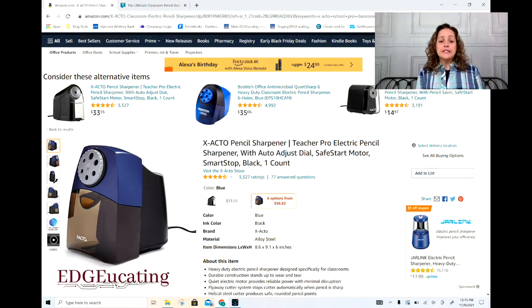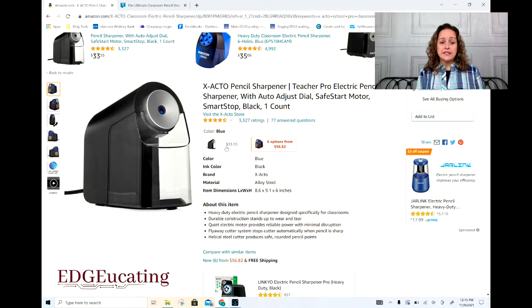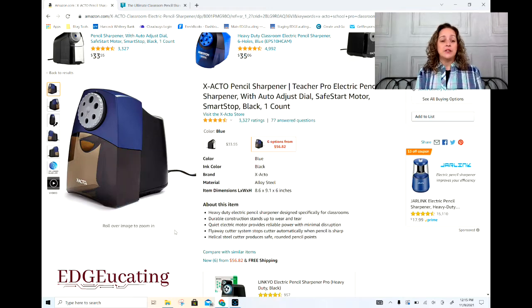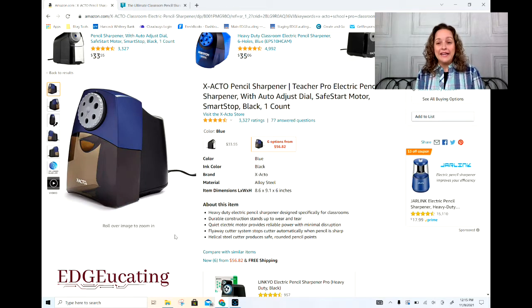You're going to notice it's a considerable jump. Notice they have two models here — you want the model with the blue that I'm showing you. Of course, it comes in blue and black. You want this higher-priced one; that is the one I had. And I will tell you it's worth every penny. The cheaper ones — you're going to spend about 20 bucks and be lucky if they last a year.